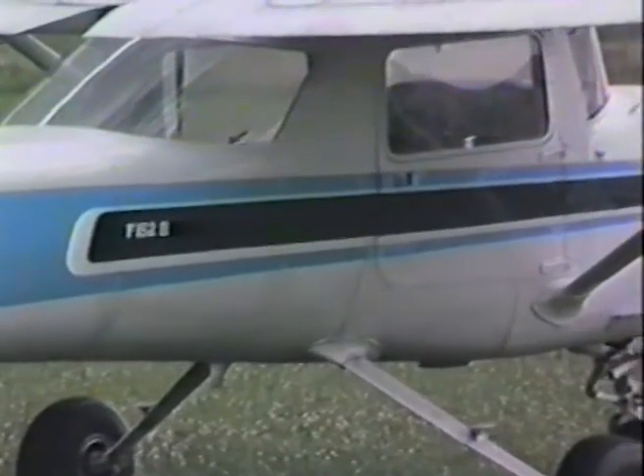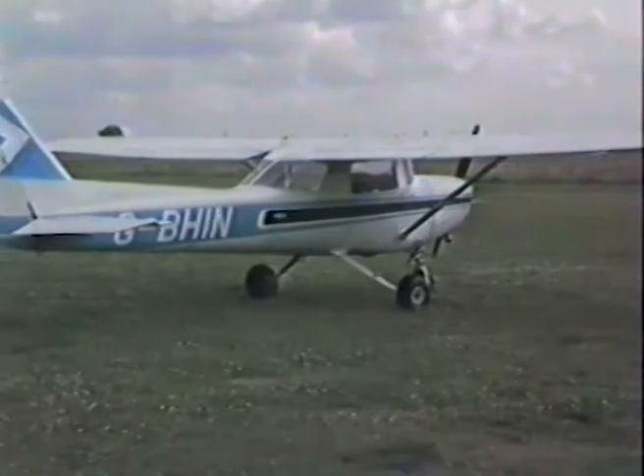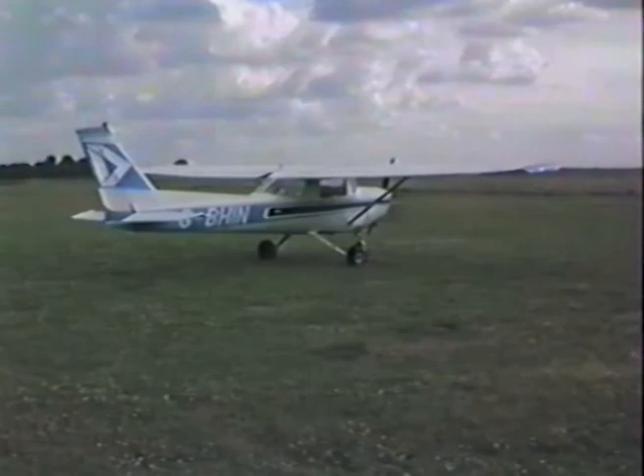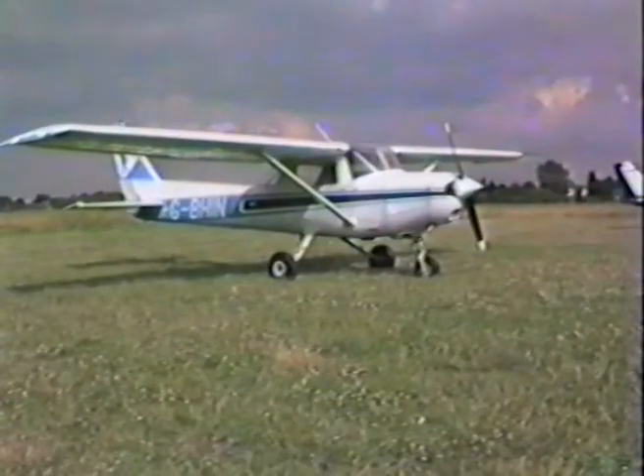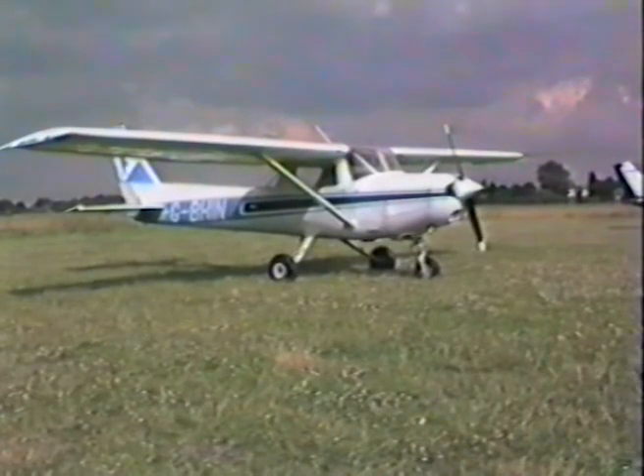Initially, you may continue to hire the Cessna 152 aircraft in which you learn to fly. Then back with your instructor to convert onto a four-seater aircraft so that all the family can get airborne. Or you can fly your co-directors to London for that all-important meeting. Call us now for your introductory lesson.